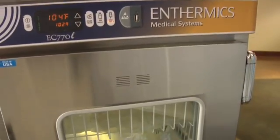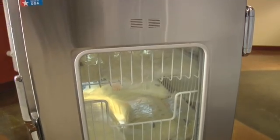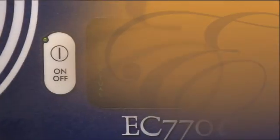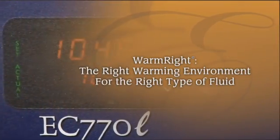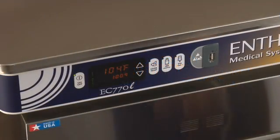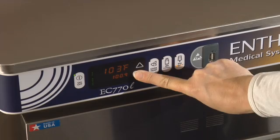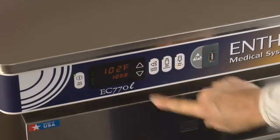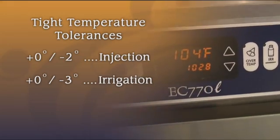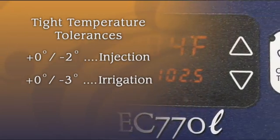Different types of fluids require different warming practices. The EC-Series offers two choices: irrigation and injection. With the Thermix WarmRite concept, the right temperature is matched with the right product. A smart control system with a programmable digital touchpad provides optimal performance with tight temperature tolerances, over-temp safety measures, and an alarm.